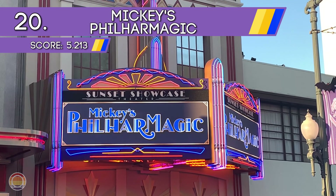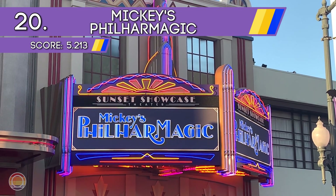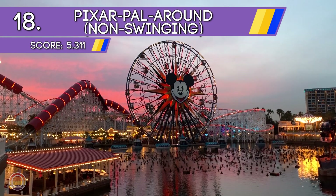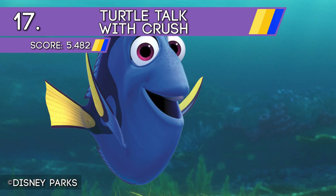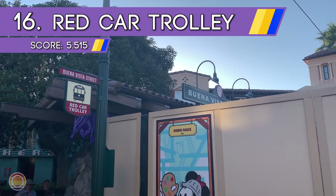At number 19 we keep with that magical theme and head to the Sorcerer's Workshop, another walkthrough experience, before heading to the non-swinging gondolas on Pixar Pal-A-Round at Pixar Pier. At number 17 we head back next to Sorcerer's Workshop for Turtle Talk with Crush — a fun interactive experience with Crush himself. At number 16 we see the Red Car Trolley making its bright and beautiful appearance on this list.